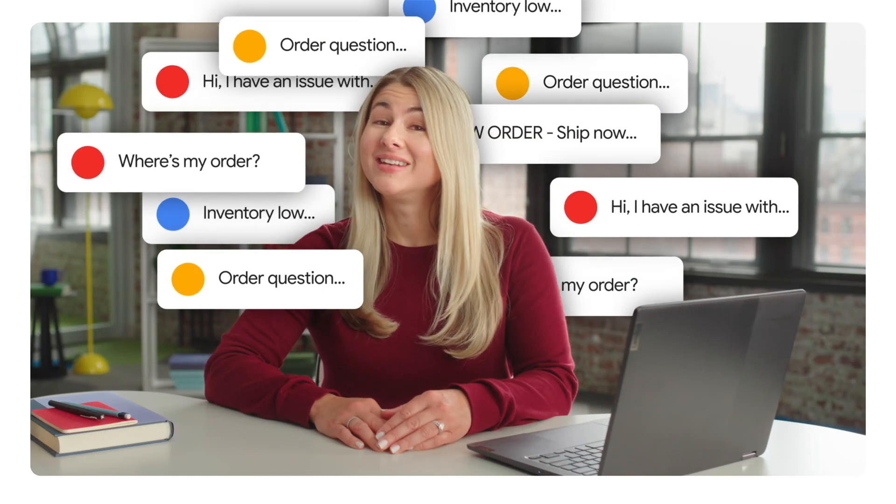Customers expect super-fast support — not the easiest feat when you're running a small business. With Notebook LM, you can standardize your small business's voice and policies by creating a hub of customer responses for your employees to turn to. That means shorter wait times, less inconsistency across teams, and no more neglected customers. Go team.